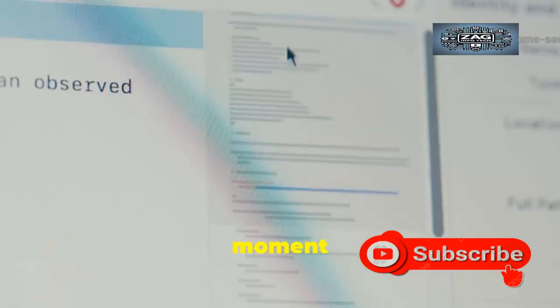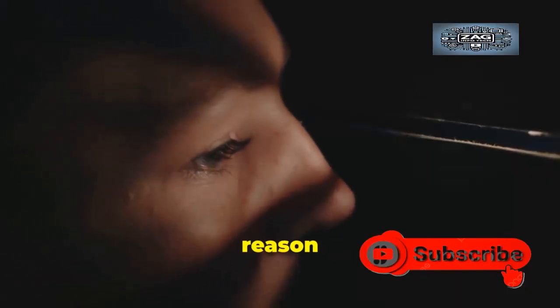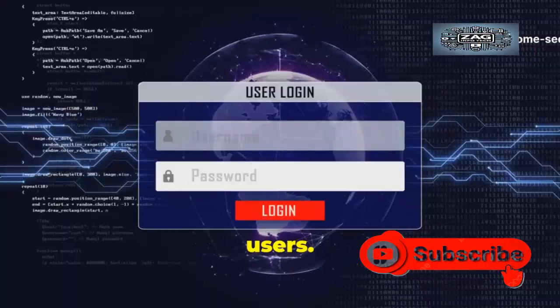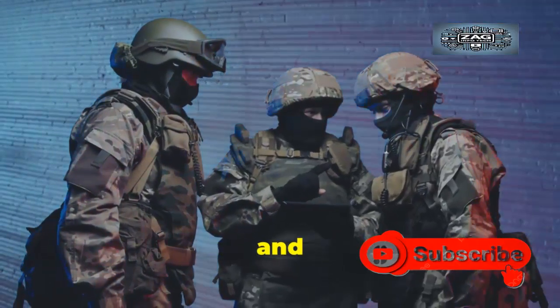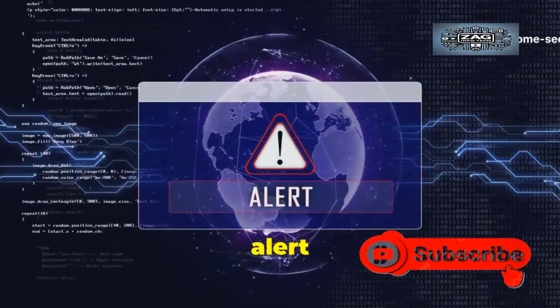It is a drop-everything moment for the software developer. This type of update is deployed for one reason only: to fix a critical vulnerability that poses an immediate and severe threat to users. It often contains no new features or performance tweaks. The process for deploying an emergency patch is accelerated and intense, and the company leverages all its communication channels to alert the public.